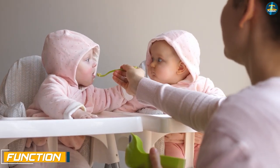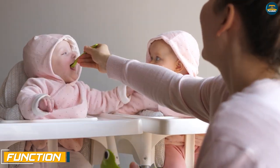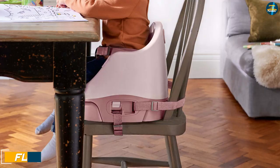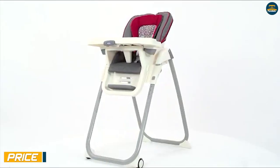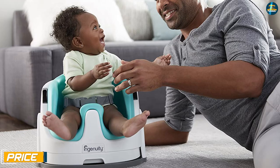Function: High chairs are only used for feeding, while you can attach a booster seat to a car seat, dining chair, or even place it on the floor. Price: High chairs are typically more expensive than booster seats.